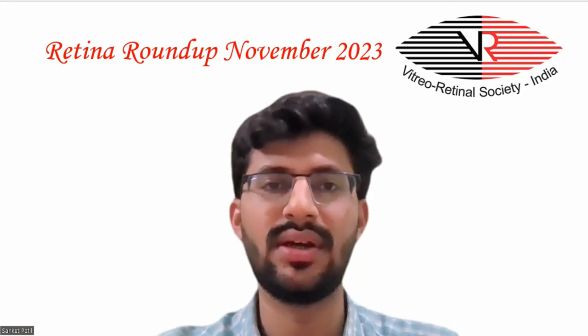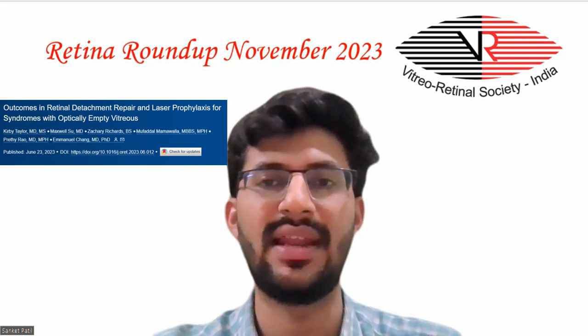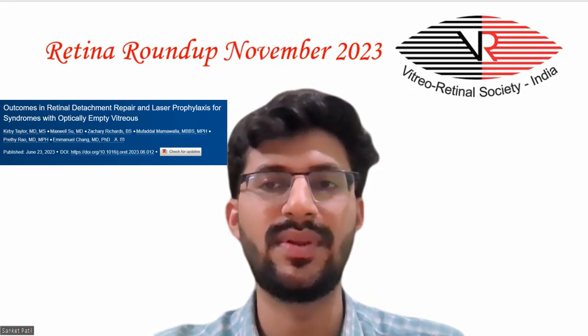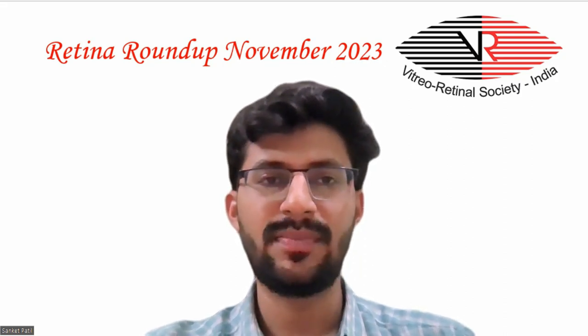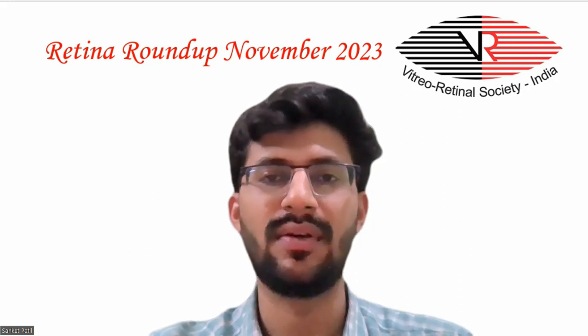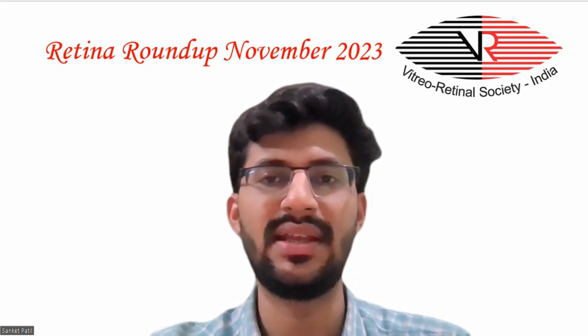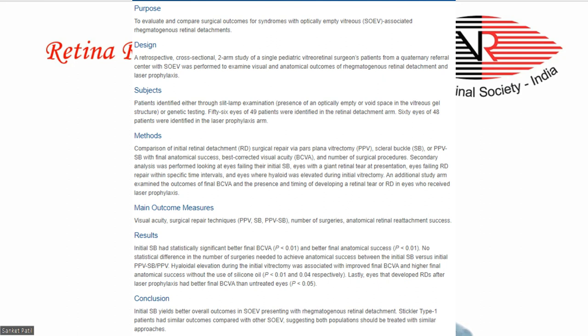Moving on to the third article on outcomes in retinal detachment repair and laser profile access for syndromes with optically empty vitreous. A retrospective case series assessed surgical outcomes of 56 eyes with optically empty vitreous that had retinal detachment repair by a single pediatric vitreoretinal surgeon.